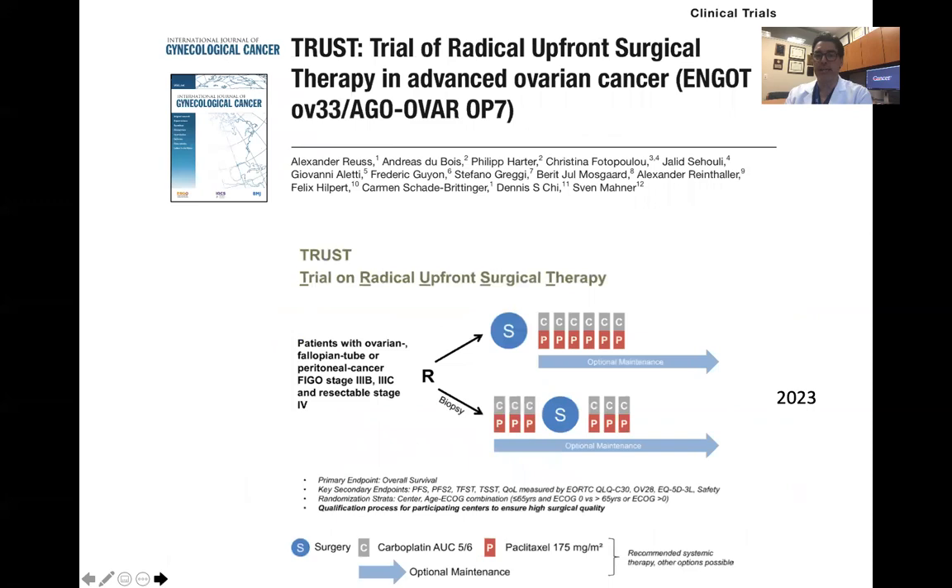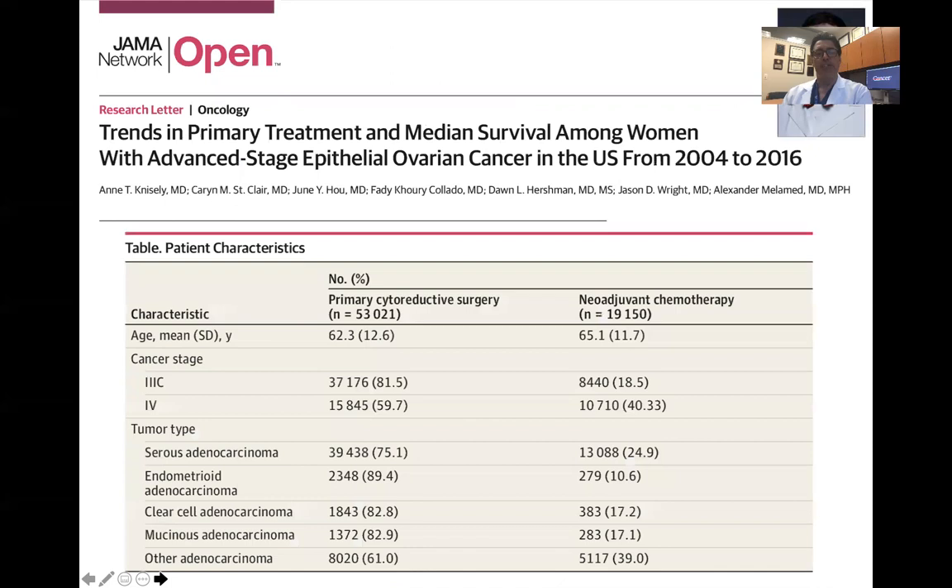From prospective randomized data, there is no difference in that setting. We also await the results of the TRUST trial, which is exploring the same question — primary surgery versus neoadjuvant chemotherapy. What is unique about this trial is that patients are randomized regardless of tumor volume, and many centers involved are known for aggressive cytoreduction and high surgical proficiency. This study has completed accrual and we anticipate the results in 2023.